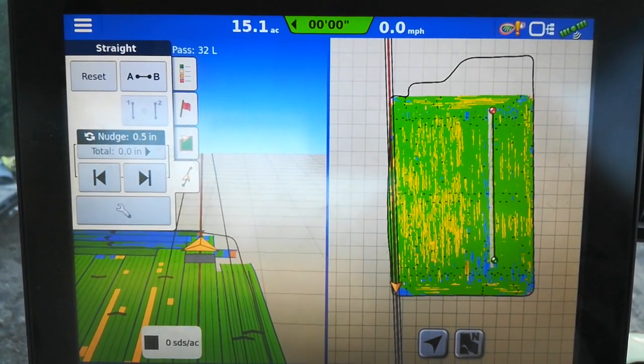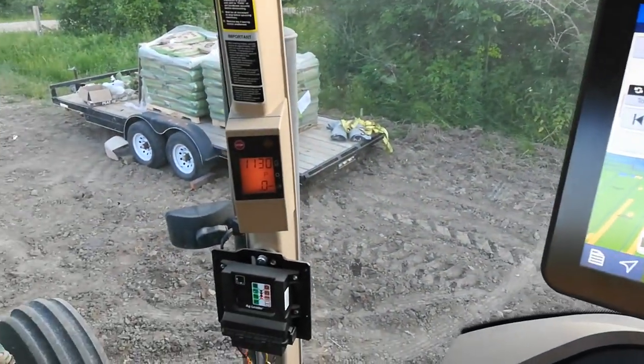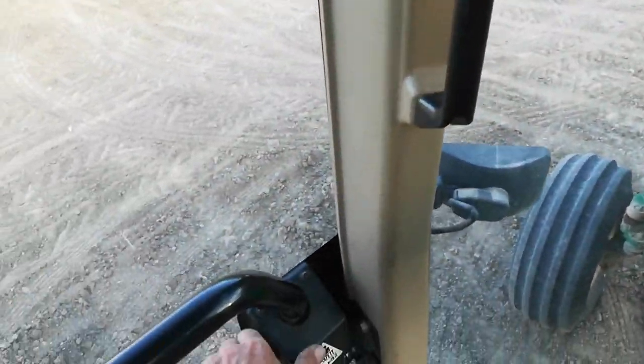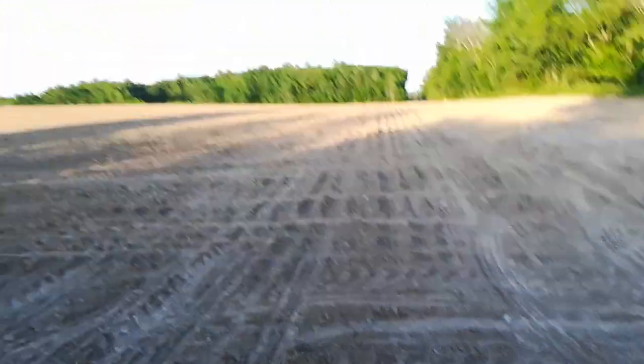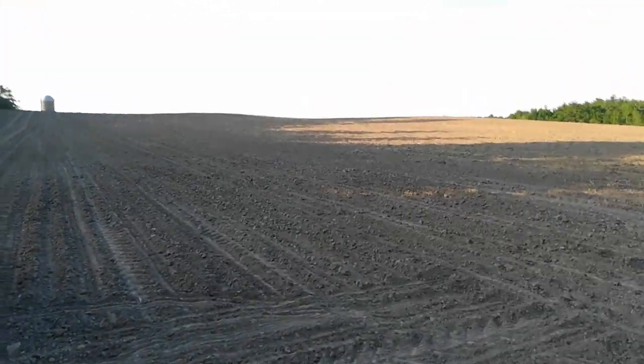It's about 8 o'clock — tractor cool down time. Picked a lot of rocks today.